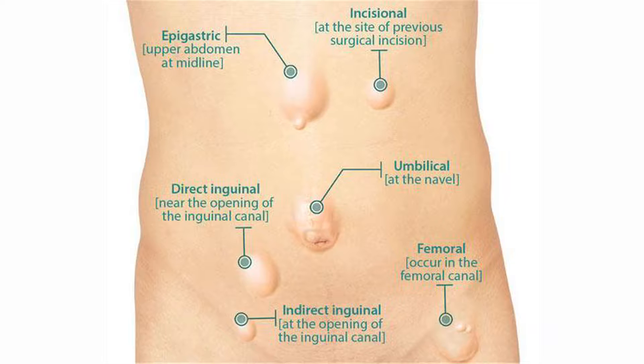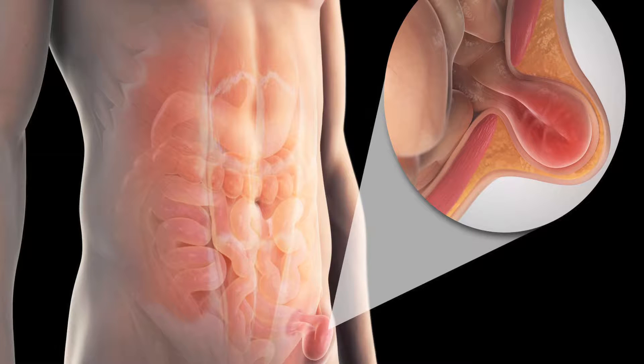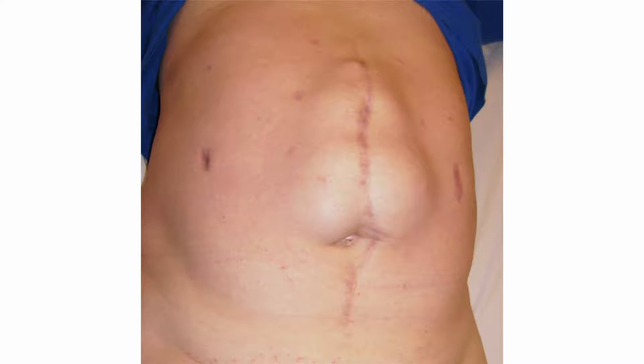The other one is the inguinal hernia — hernias at the lower end and side of the abdomen where the thigh meets the abdomen. The third common one is the ventral hernia, otherwise called incisional hernia, which occurs after an operation where the area becomes weak. In this episode, I shall talk about the umbilical and inguinal hernia.